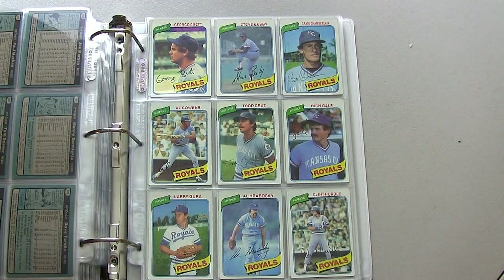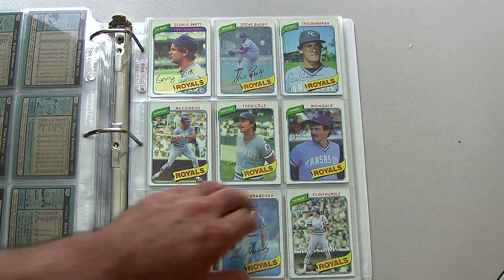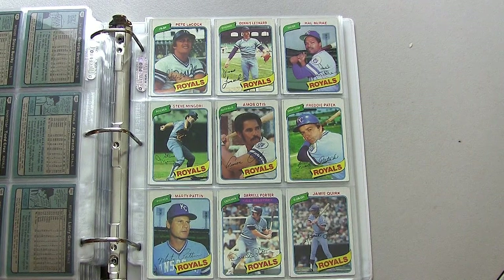Here we are on to the Kansas City Royals, who had some nice players on this team: George Brett, Daryl Porter, Willie Wilson — a lot of power and speed on this team.